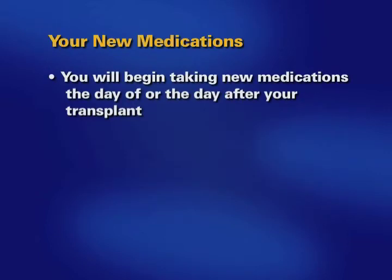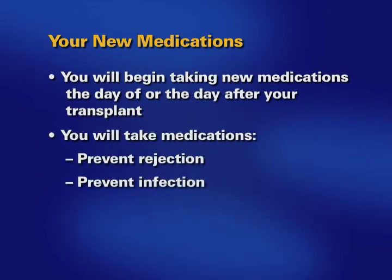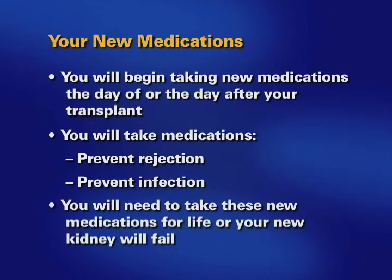As a transplant recipient, you will begin taking new medications the day of or the day after your transplant. You will take medications to prevent rejection, to prevent infection, and other medications as well. You will need to take some combination of medications for the remainder of your life or your kidney will fail.